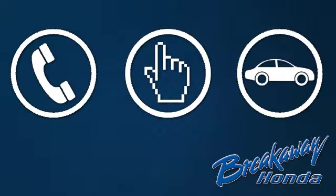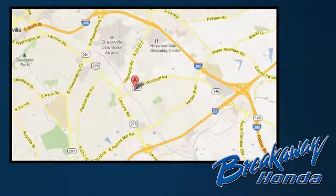Come see this CR-V. Call, click or stop in today. We're conveniently located at 330 Woodruff Road in Greenville, South Carolina.